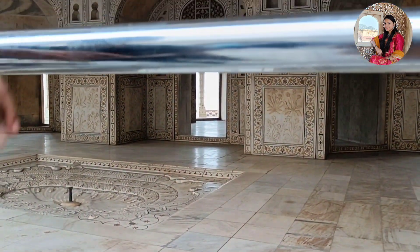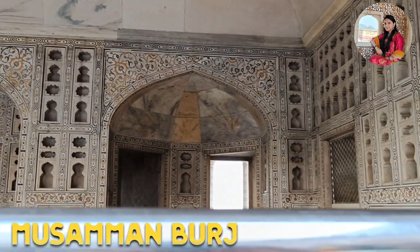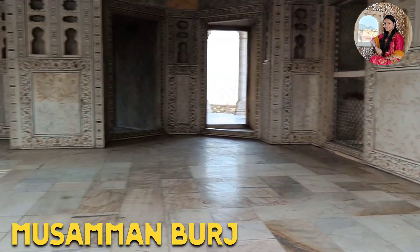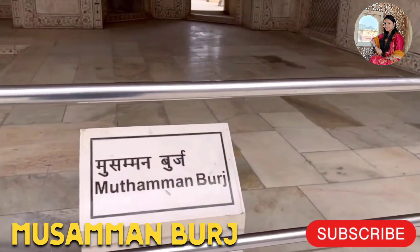शीश महल की बाद आगे बना हुआ यह है मुसम्मन बुर्ज, जिसमें औरंगज़ेब ने शाहजहां को आठ साल तक नज़रबंद करके रखा था। इस महल को दुनिया की सबसे खूबसूरत जेल भी कहा जाता है।